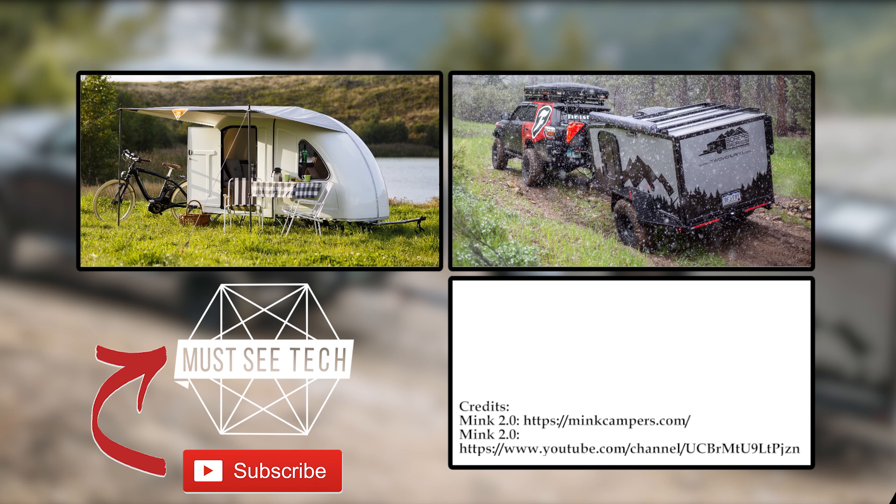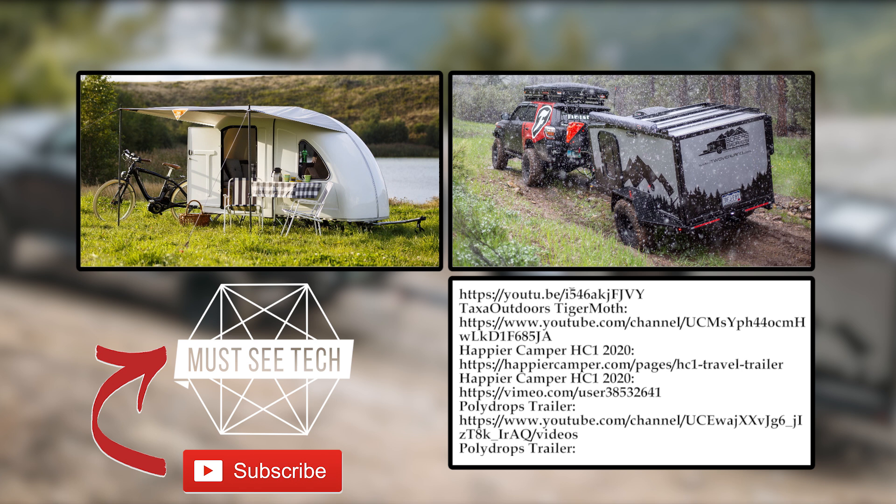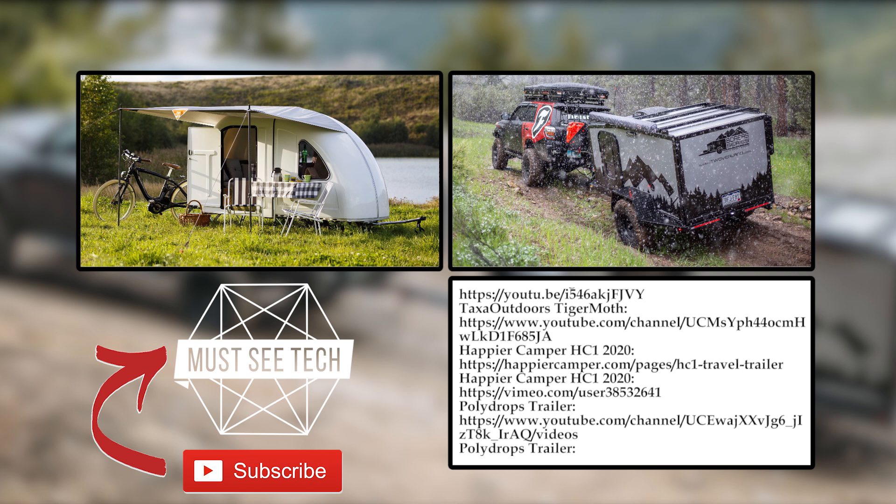Tiny but still expensive, right? Would you be willing to pay the asking price for the presented models, or would you rather build your own rig? Share your thoughts in the comment section and mention your favorite trailers from the video. Subscribe to Must See Tech and proceed to exploring new RVs, starting with the videos on the screen.